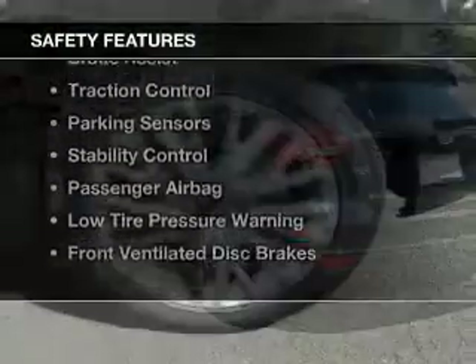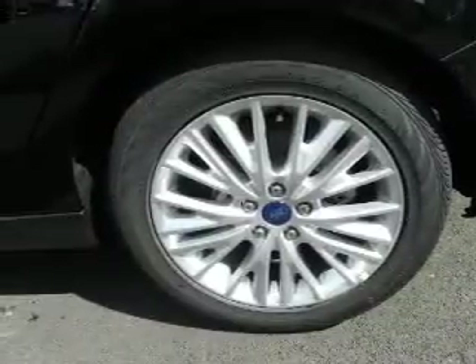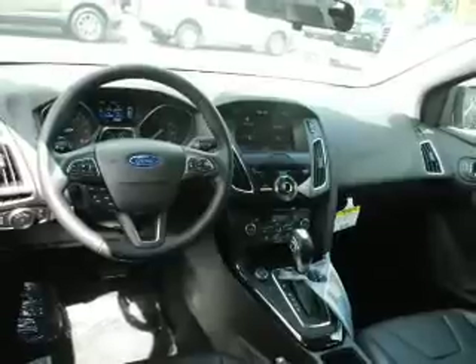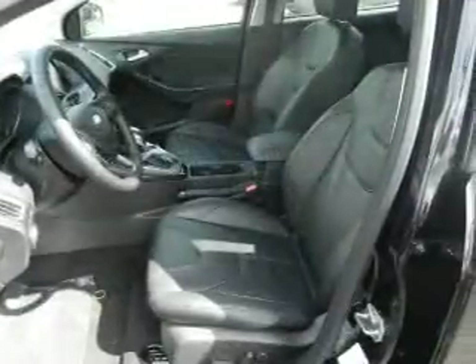Safety was made a priority with these features: Curtain Head Airbags, Side Airbags, Independent Suspension, Brake Assist, Traction Control, Parking Sensors, Stability Control, a Passenger Airbag, Low Tire Pressure Warning, and Front Ventilated Disc Brakes. Great quality at a great price.